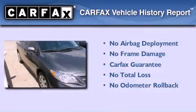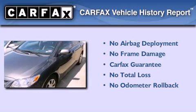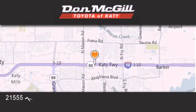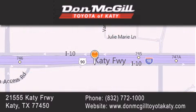Not to mention that this Honda qualifies for the Carfax buyback guarantee. Call or visit us right now and arrange your test drive today. Don McGill Toyota of Katy is located at 2155 Katy Freeway in Katy. Our goal is to exceed all of your expectations to ensure that you'll return for future visits.